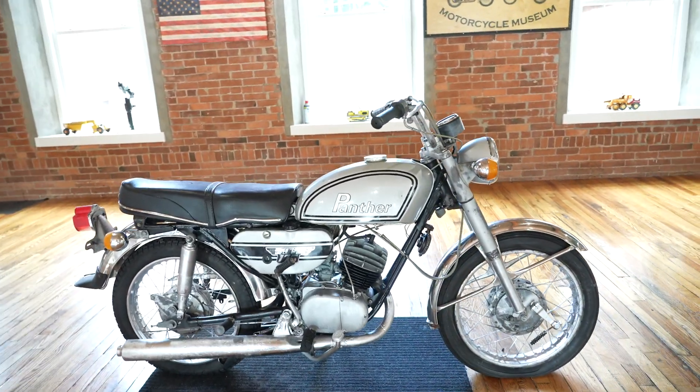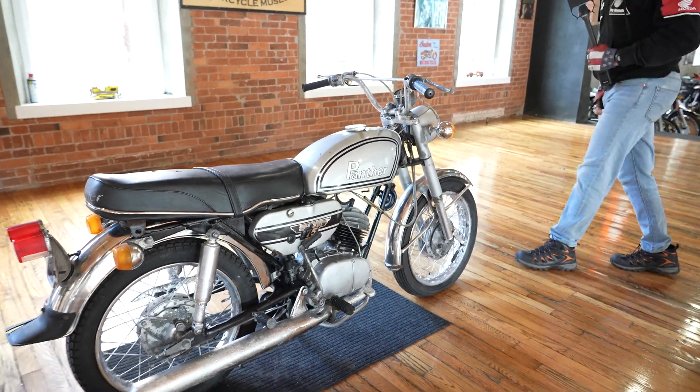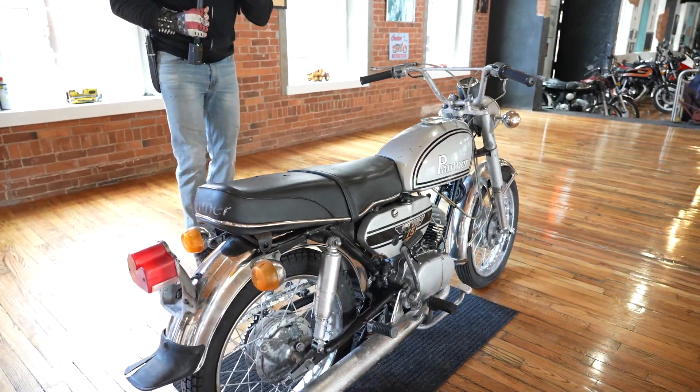Check out this beauty. I bet you've never seen one of these before. This is a classic 100% original Panther right down to the paint job. I think the tires are — I'm 99% sure these are the original tires. This thing's got 248 miles on it.